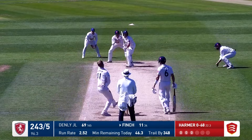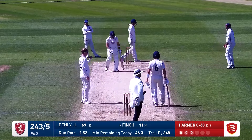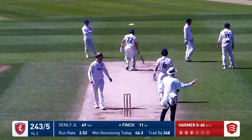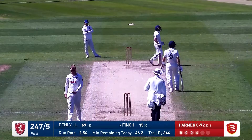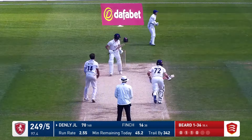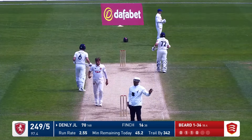Harmer is into Finch who whips that one into the leg side, and away over the square leg boundary for four. That was a really nice shot from Harry Finch. Full delivery on leg stump. Despite all those leg side fielders, this is going to go for four because Denley has managed to tickle it really fine.